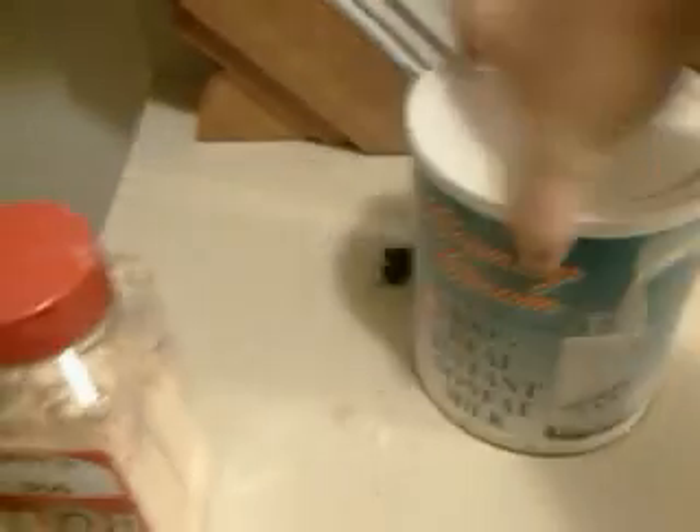Two cups milk — I use the survival milk because I'm out of milk. I should do grocery shopping more often. Anyway, two tablespoons vegetable oil — oh, I got that covered.